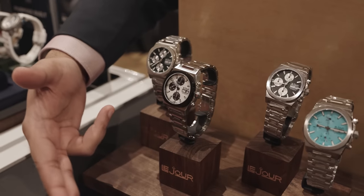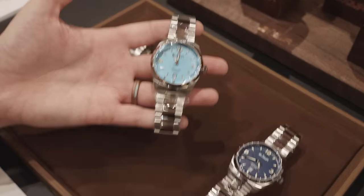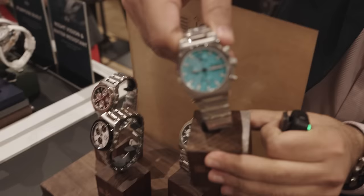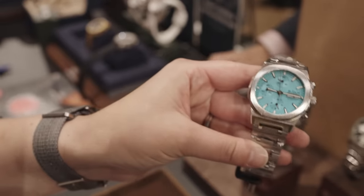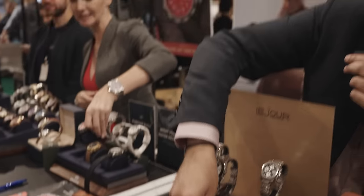And these are the most popular ones — the Tiffany blue color. This one as well, a Tiffany blue. Everybody just loves this one. Super hot color right now, very popular.